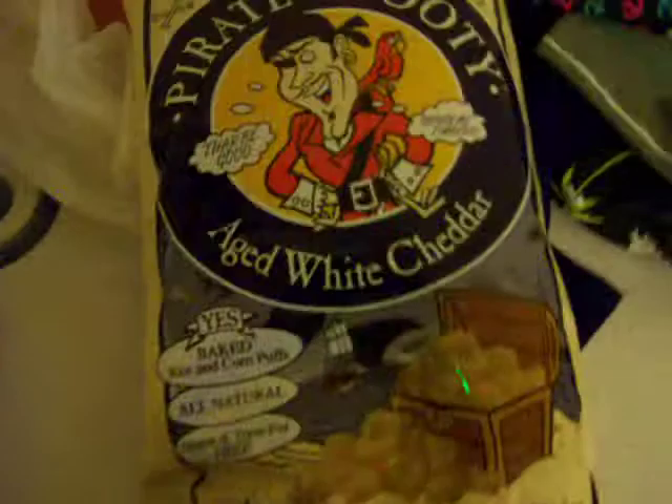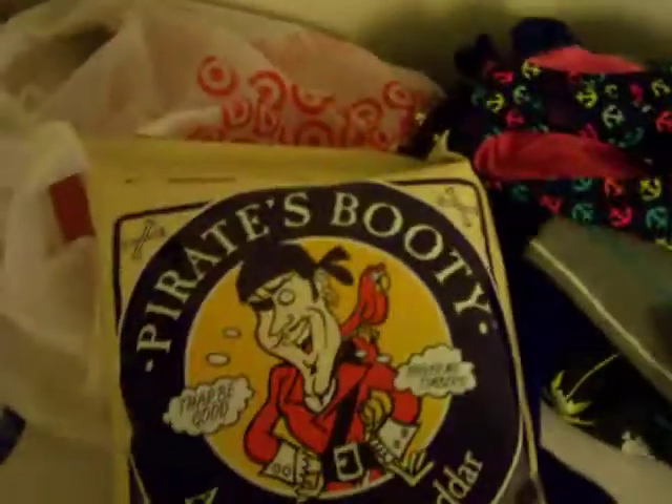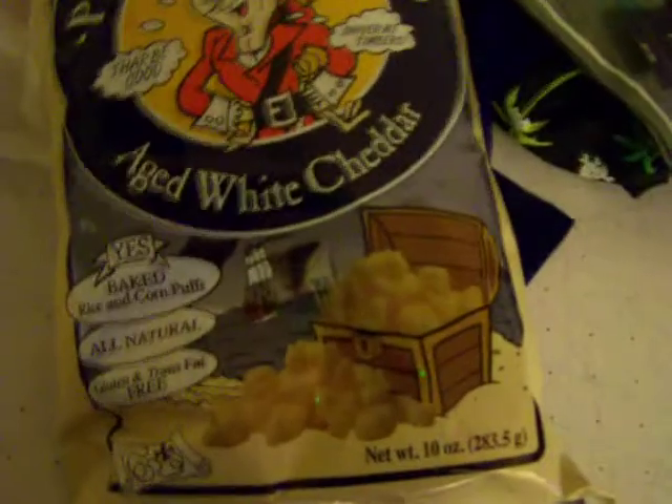Also from the food area, a big old bag of Pirate Booty. I'm surprised we didn't get two or three of these, but I'm trying to make sure my kids don't get sick of them. I like to get the snack size bags for their lunches but they didn't have those, so this is what we got.